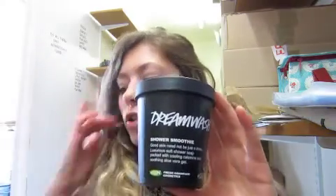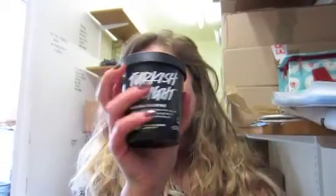Hi guys, so I've been asked to do a little talk on the shower smoothies and Rose Argan. So if you haven't seen them before, the shower smoothies include Dreamwash and Turkish Delight, and the body conditioner is called Rose Argan body conditioner.